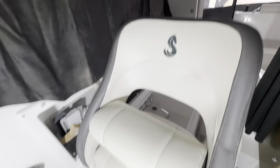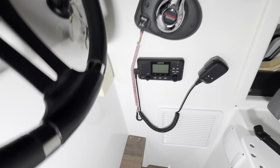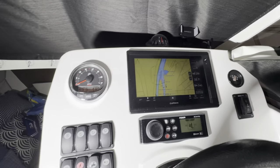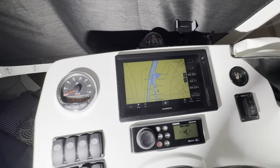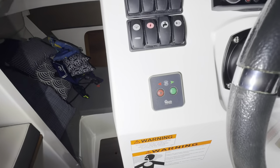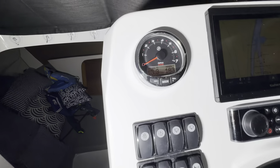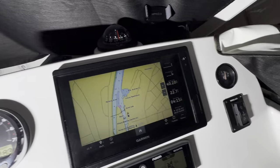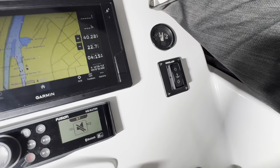There's a nice adjustable helm seat, marine radio, Garmin GPS and radar, and a Fusion stereo system. The bow thruster controls are here as well. It's only got 183 hours on it, and of course the windlass control.